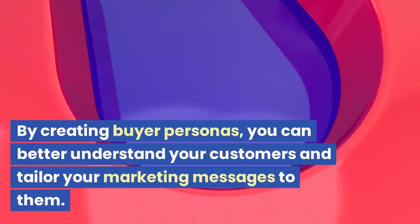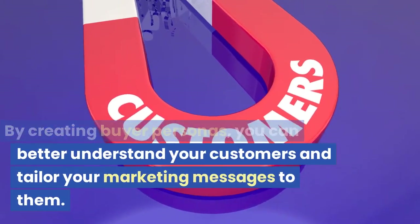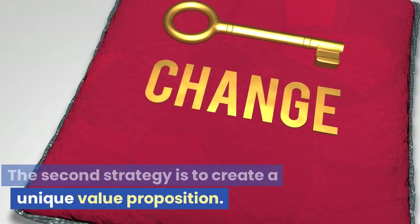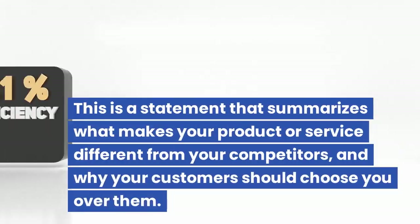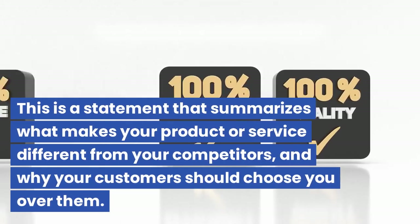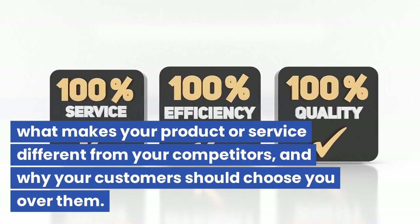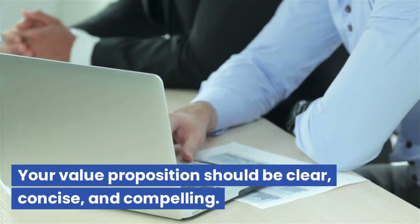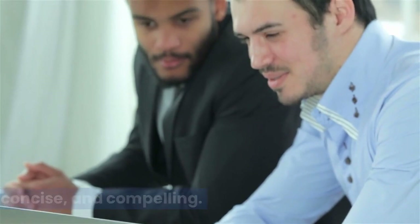By creating buyer personas, you can better understand your customers and tailor your marketing messages to them. The second strategy is to create a unique value proposition. This is a statement that summarizes what makes your product or service different from your competitors, and why your customers should choose you over them. Your value proposition should be clear, concise, and compelling.